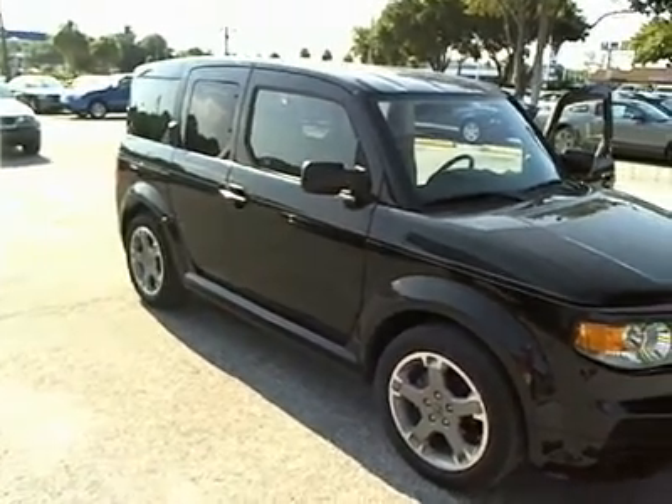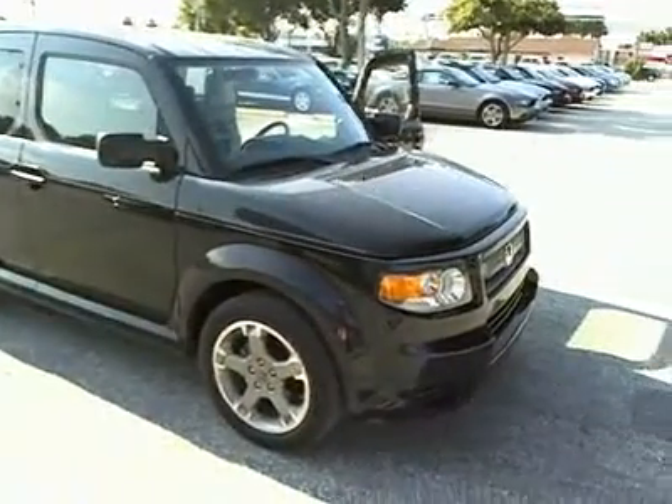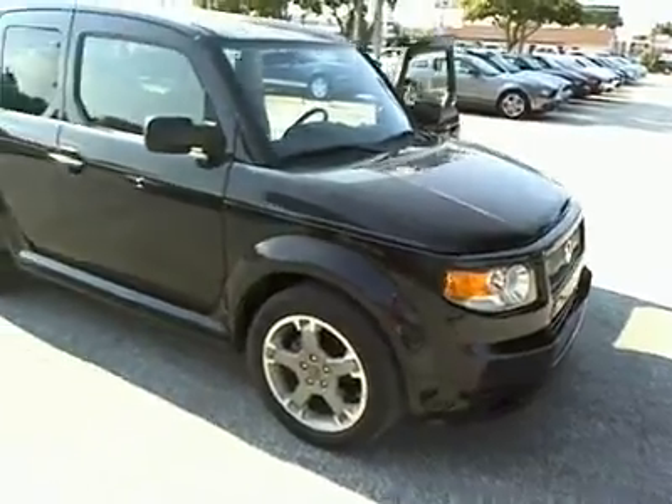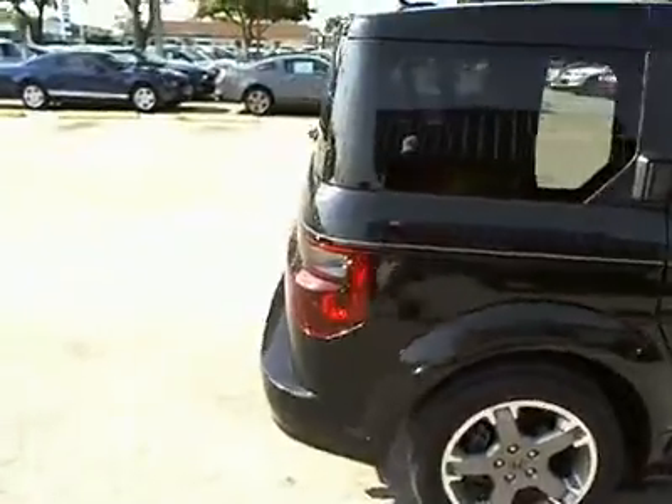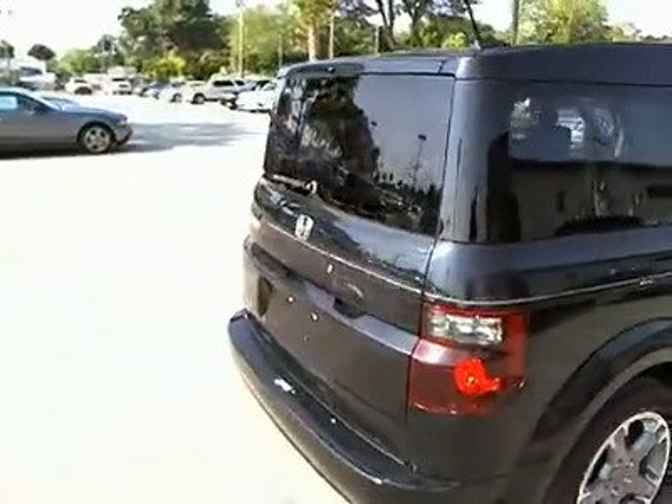The 2007 Honda Element. Fun, freedom, and flexibility from the inside out. And is priced below $20,000. This vehicle has less than 55,000 miles.